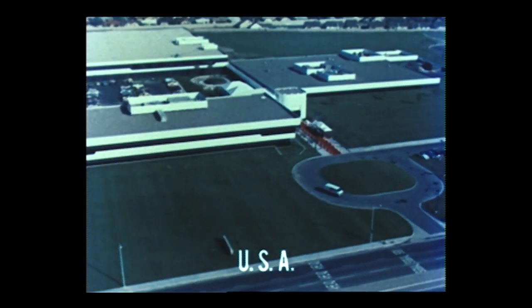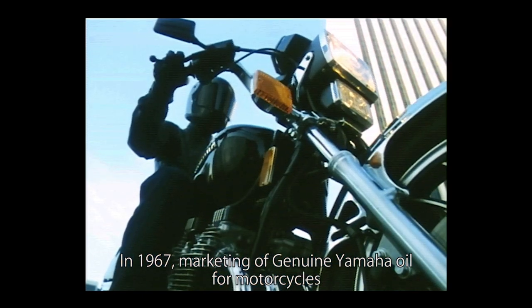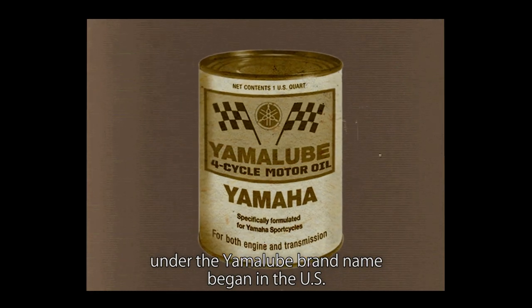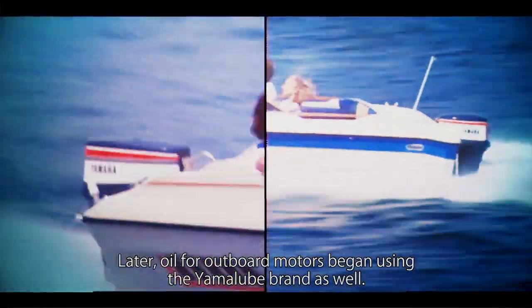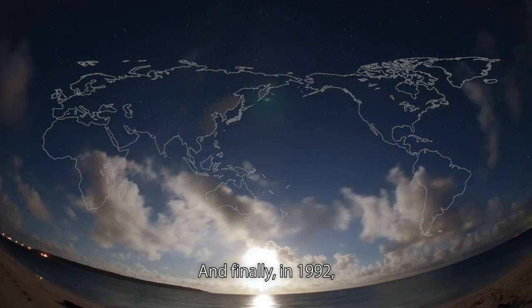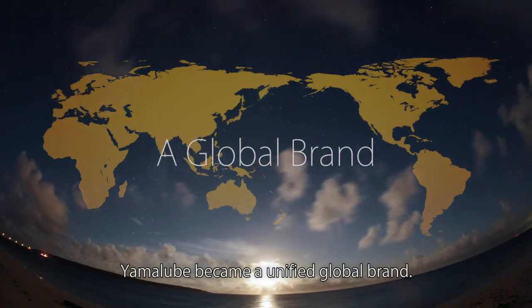In 1967, marketing of genuine Yamaha oil for motorcycles under the Yamalube brand name began in the US. Later, oil for outboard motors began using the Yamalube brand as well. And finally in 1992, Yamalube became a unified global brand.